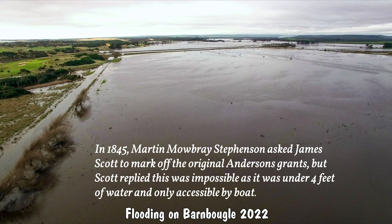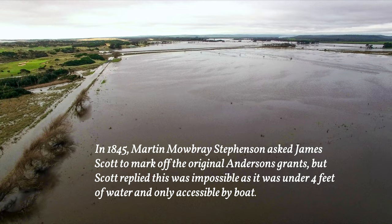Martin Stevenson also had problems with his property, the Great Forrester River frequently flooding the land. He asked James Scott to re-survey his land, but Scott replied it was impossible — it was under water. Only after the cut was constructed in 1923 was flooding reduced, but not eliminated.